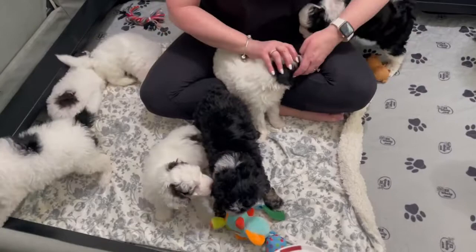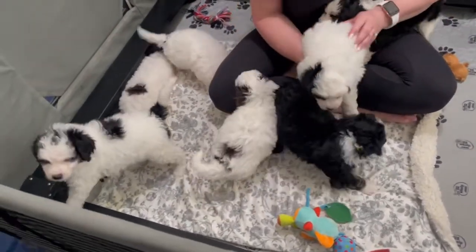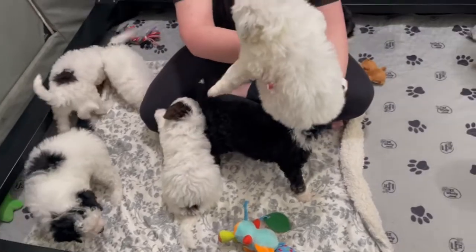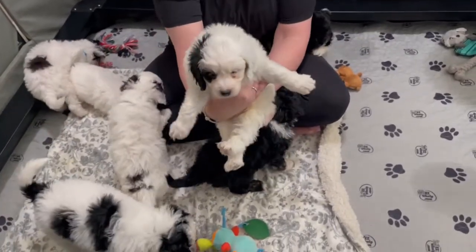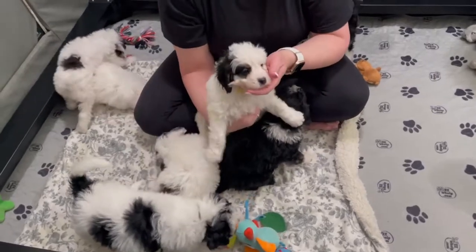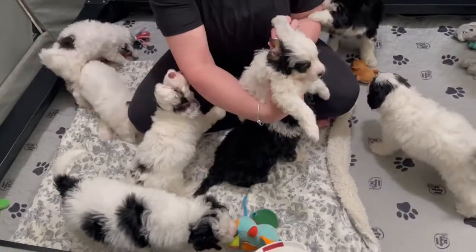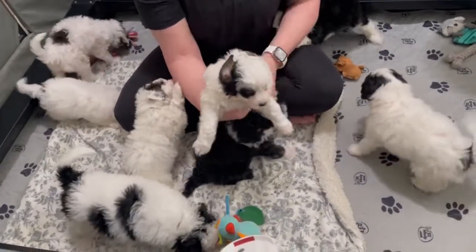This is our Yellow Boy. He has a gorgeous little beautiful mark over his eye, a black ear and a white ear, and some beautiful tan in his ears as well.